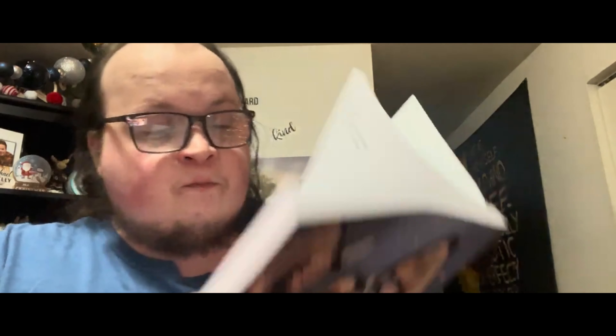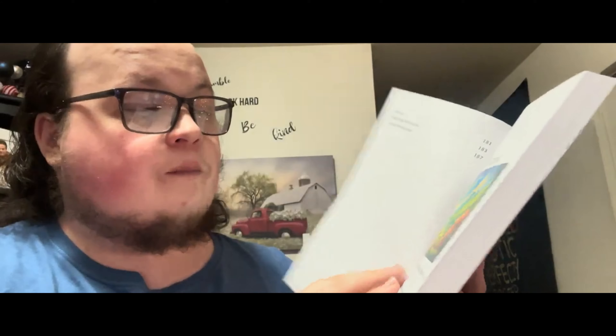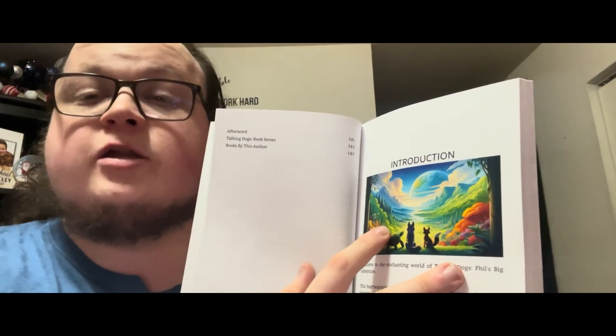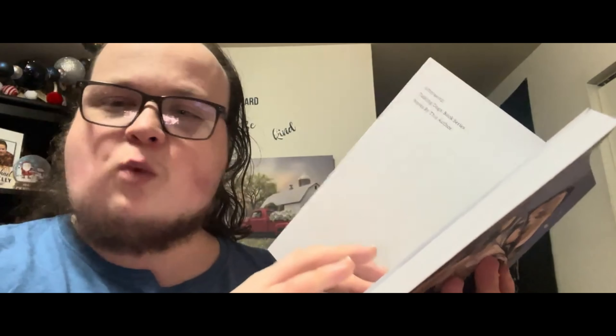I hope you guys, girls, anybody out there — young kids especially — I hope you enjoy this book, I really do. Then we've got an afterward, about the author, and the Talking Dogs book series. Now we're getting to the introduction — my favorite part. In the introduction we've got an illustration created some time ago. We've got our lead character Phil and two friends he meets along his journey in Talking Dogs: Phil's Big Adventure. I won't tell you their names, but you'll meet them along the way.